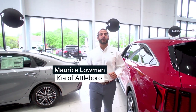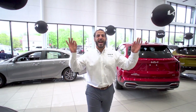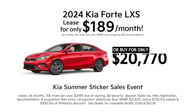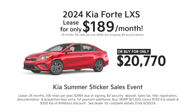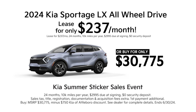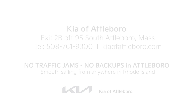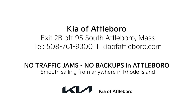Maurice here at Kia of Attleboro — you do not want to miss out on our limited-time offers. Lease a brand new Forte LXS for just $189 a month or lease a brand new all-wheel drive Sportage LX for just $237 a month. We also offer first responder and military rebates. Car shopping made easy — Kia of Attleboro, exit 2B off 95 in South Attleboro, or online at KiaofAttleboro.com.